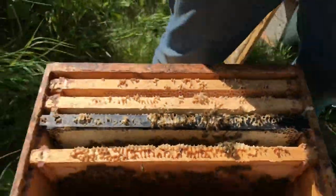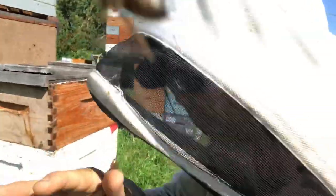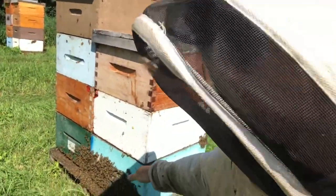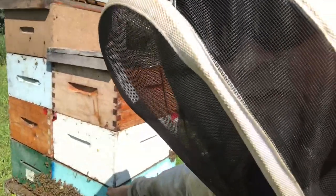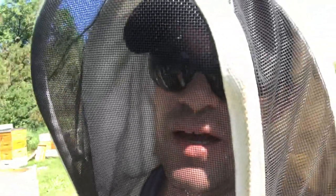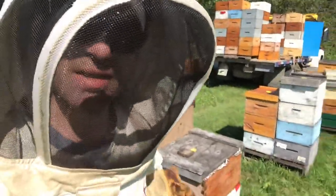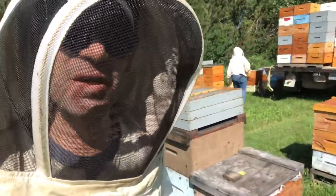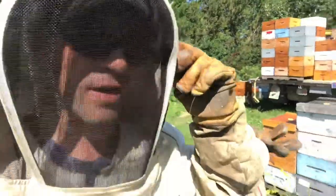Carrie couldn't find the queen, so she basically just went through, dropped all the brood down into the bottom box, shook all the bees down into the bottom box, put in the excluder, and then put the two top boxes back on top. So if she was there, she should be down there now. But a little delay like that just adds minutes onto the yard and makes for a longer yard to work through.